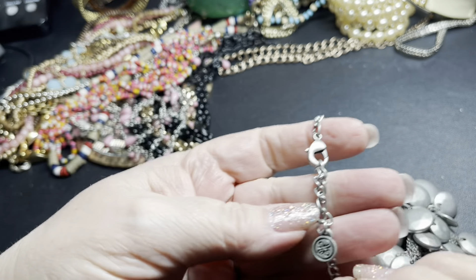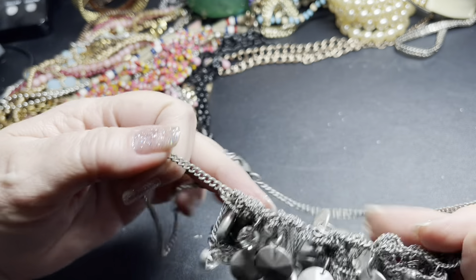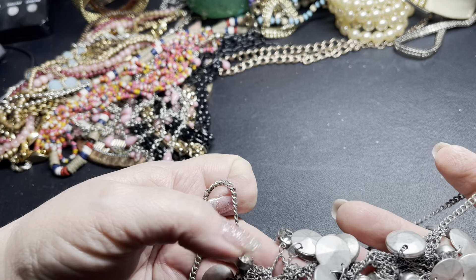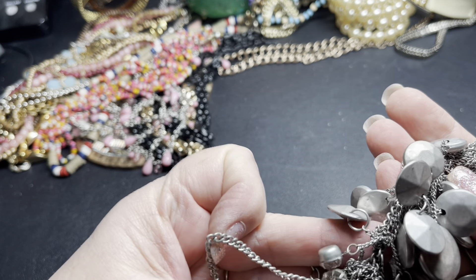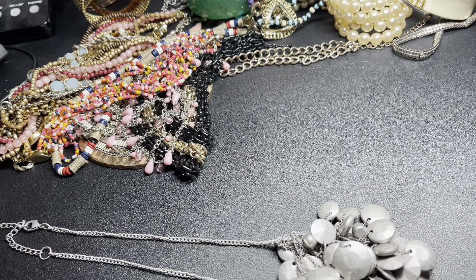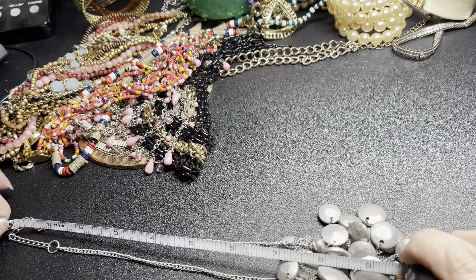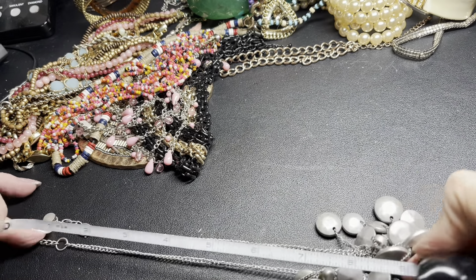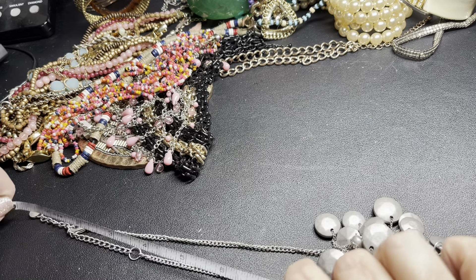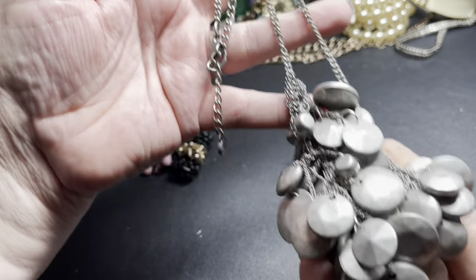Here is another Simply Vera by Vera Wang — just these really cool looking silver discs with rhinestones interlocking. Not very many rhinestones, just a couple. It is an 18-inch chain with a three-inch extension. I'm just going to say three dollars.